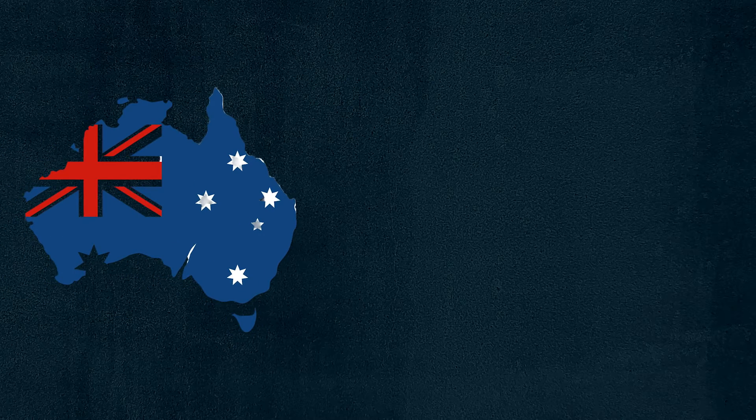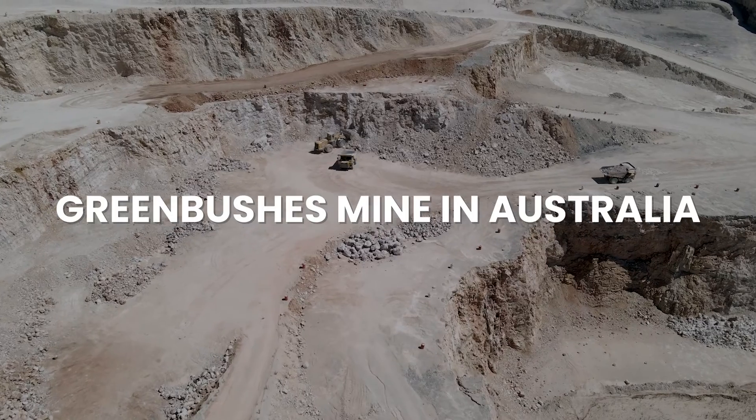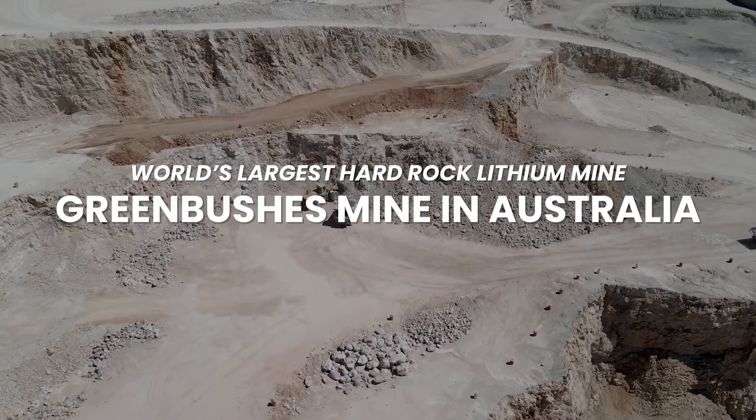Globally, the major lithium producers are Australia, Chile, and China. Australia leads with about 55,000 metric tons annually, followed by Chile and China. Together, these countries dominate the global lithium supply chain. Australia's Greenbushes mine is the world's largest hard rock lithium mine, while Chile's Salar de Atacama is a vast expanse of lithium-rich brine pools that contribute significantly to the global supply.